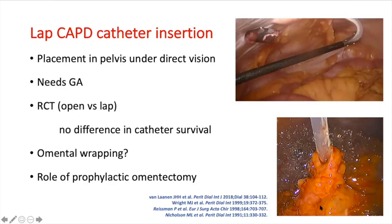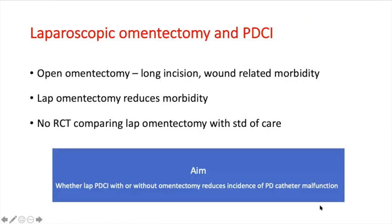This could be due to the phenomenon of omentum wrapping, which is the natural tendency of the omentum to wrap around any foreign body in the abdomen. In view of this, several authors have suggested prophylactic omentectomy at the time of catheter insertion to prevent this complication.